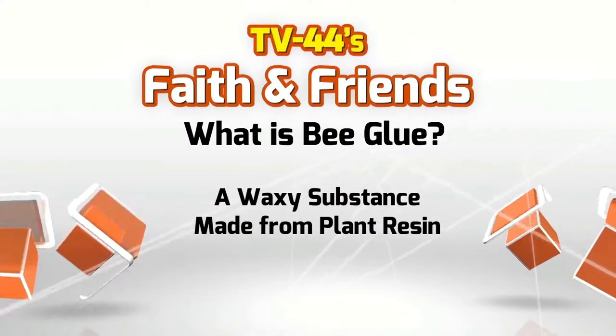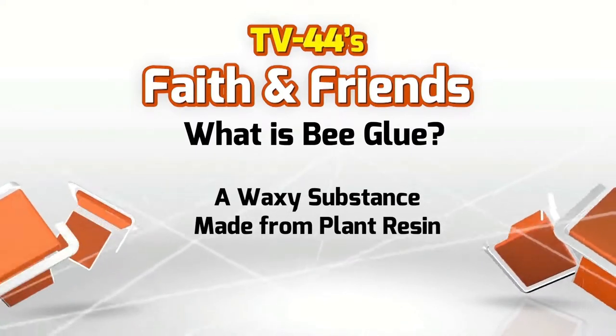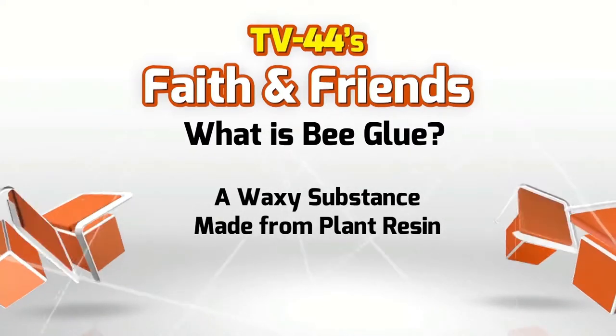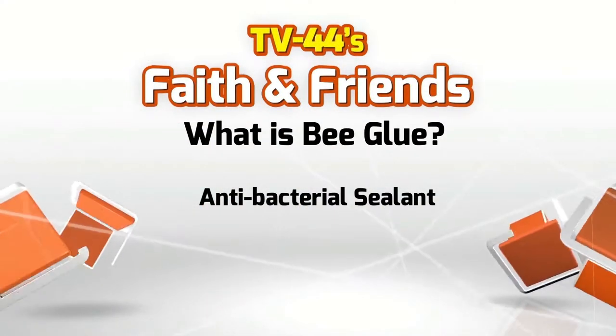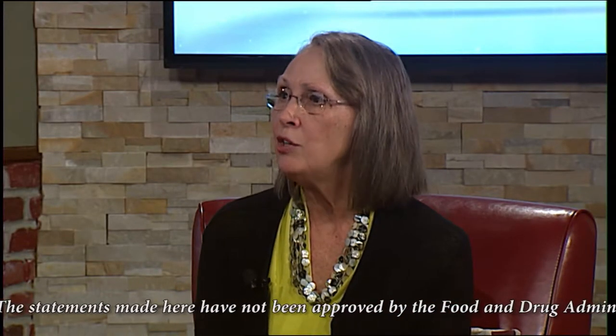What exactly is bee glue? It's a waxy substance made from plant resin. As the bees are out flittering over your yard, they're picking up resin from plants — you see them in the flower pulling that out. They combine that with the enzymes in the bees' mouths, and this becomes bee glue or propolis. They take that and splatter it all over the inside of the hive, and it becomes an antibacterial sealant that does not allow any bacteria or anything else from the outside world into their honeycombs. They also use it as a caulk to reinforce the hive so it doesn't fall apart.